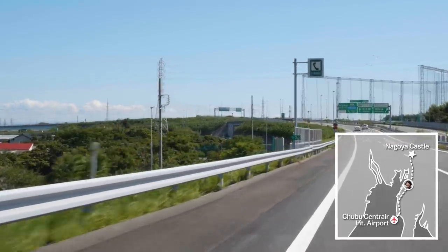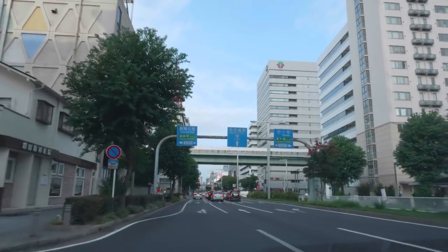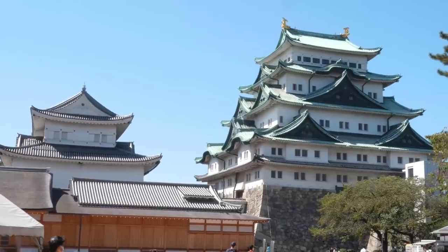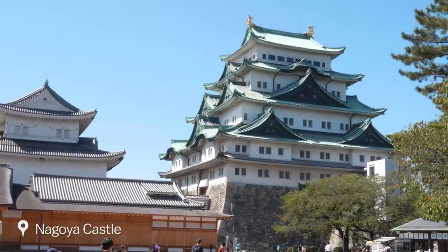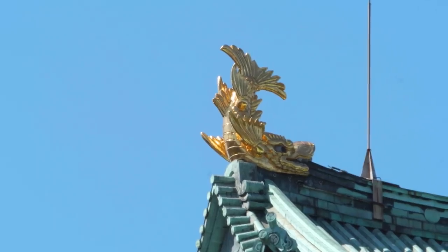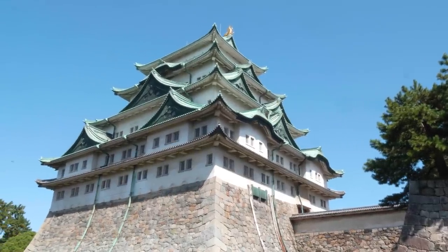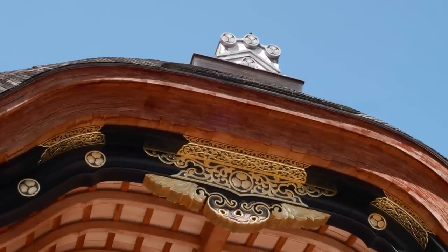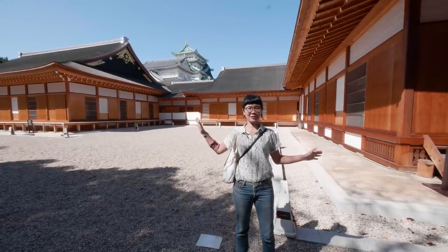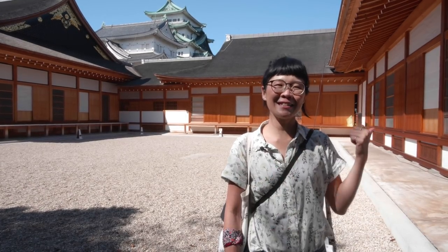About 40 minutes away from the airport is the city of Nagoya, where we make our first stop for the day. One of the most popular attractions in the city is Nagoya Castle, the former seat of one of the three branches of the Tokugawa family which ruled Japan for about 250 years from the early 17th century. The palace buildings that you can see behind me are excellent replicas of the originals. They feature excellent traditional craft and artwork. Let's go inside and take a look.